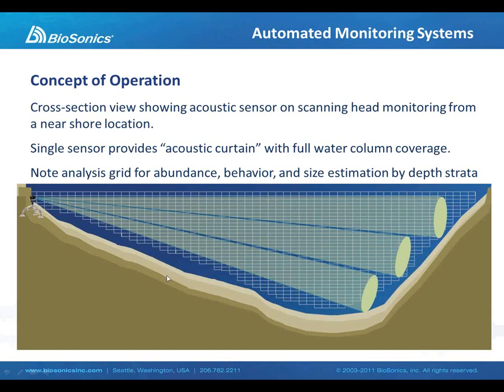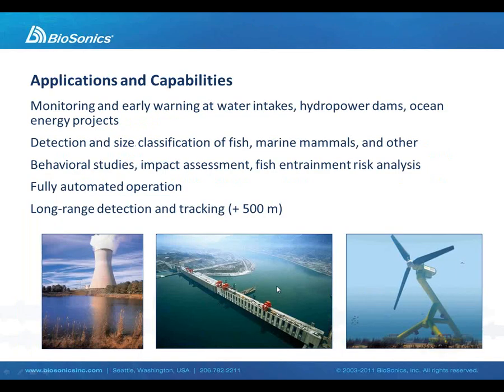Here we're looking at a scale representation of the beam as it may appear in a sample installation. We can either use multiple transducers for continuous full water column monitoring, or deploy a single transducer on a rotator that is programmed to scan or tilt, thereby sampling the entire water column with a single transducer. The applications for these systems include cooling water intakes, hydropower dams — anywhere where we're interested to measure the impacts of a man-made device or structure on objects within the water column.